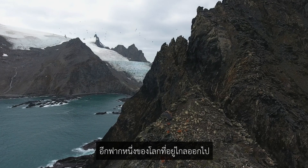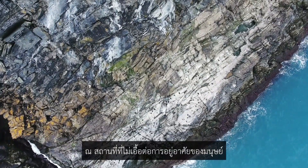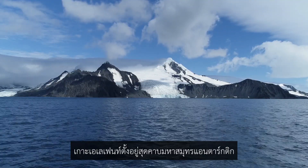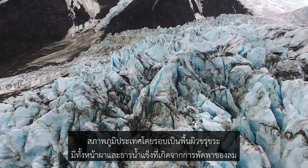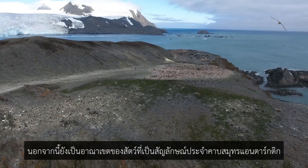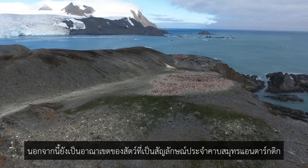On the far side of the planet lies one of the most remote and inhospitable places on Earth. Elephant Island, situated just off the tip of the Antarctic Peninsula, is a rugged landscape of cliffs and glaciers shaped by brutal winds. It's also home to vast colonies of one of Antarctica's most iconic animals.